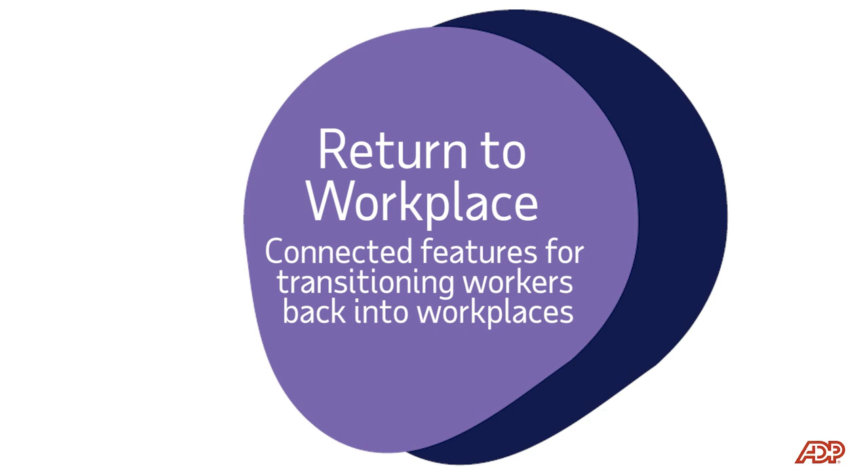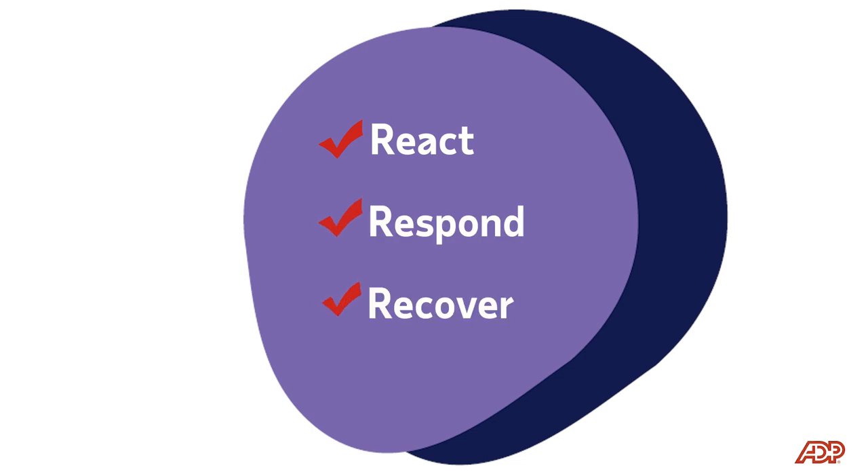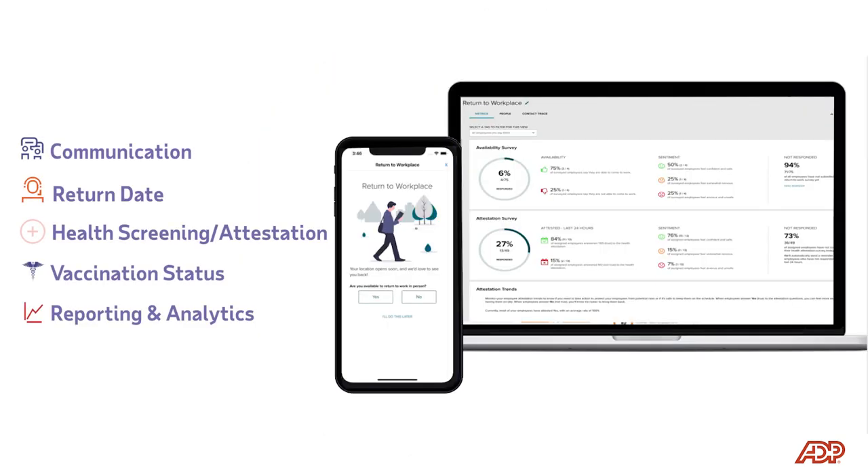As businesses continue to react to the COVID-19 health event, they face challenges as they prepare for their employees to return to the workplace. To help them react, respond, and recover, ADP is equipping businesses and their workers with a new set of features to address the spectrum of needs created by this unprecedented event. Let's walk through the experience to see how it works.